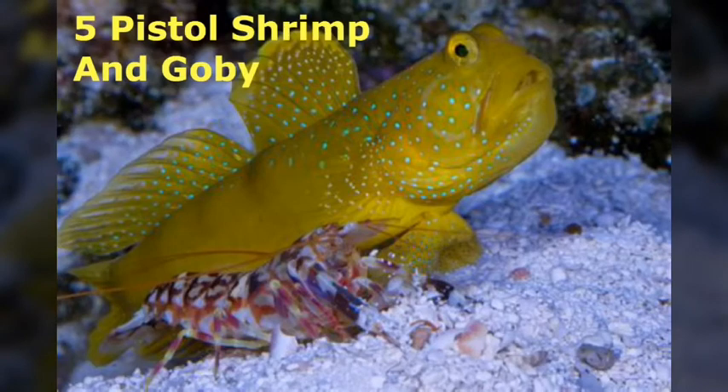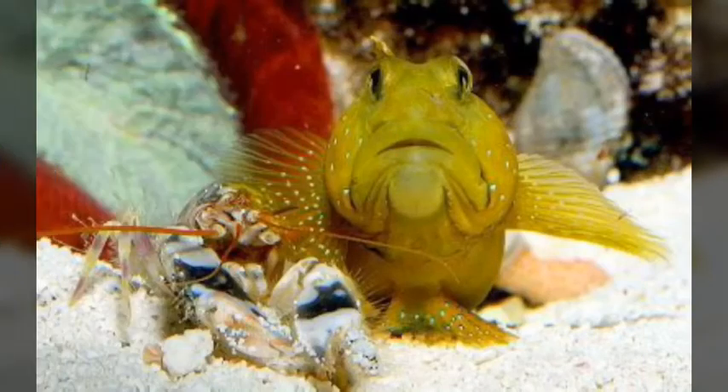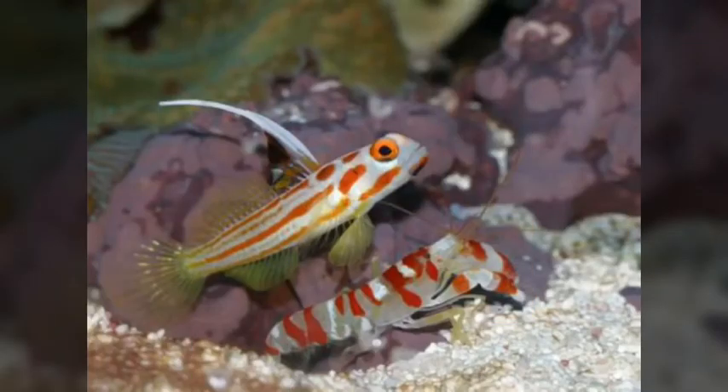Number 5 is the Pistol Shrimp and Goby. The Pistol Shrimp is blind, so its only way to avoid predators is by hiding in its burrow. But what does it do when it needs to go out to eat and to clean the burrow? It gets help from its friend the Goby, whose eyesight is great. In exchange for helping avoid predators and find food, the Pistol Shrimp lets the Goby live in its burrow.